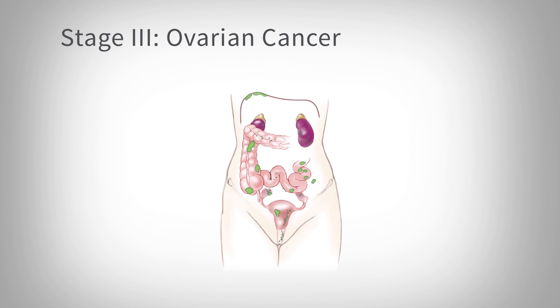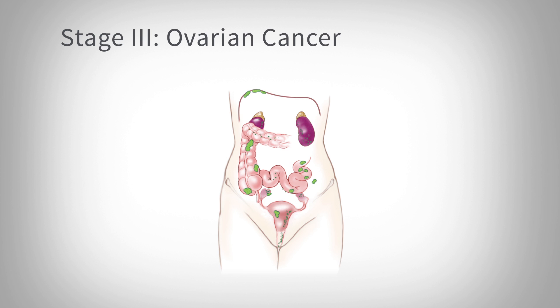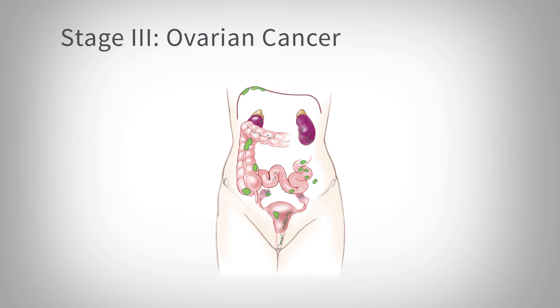Most women who come to us with ovarian cancer have at least a stage three ovarian cancer.